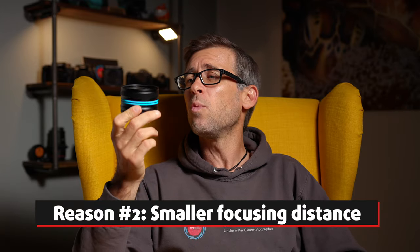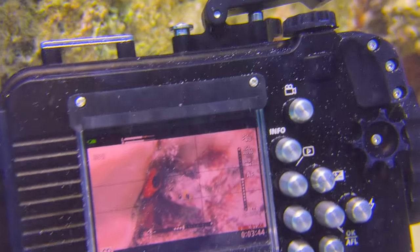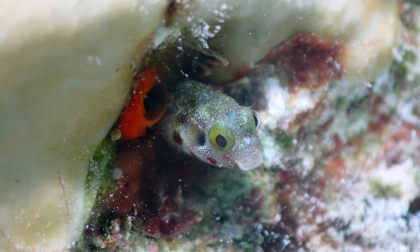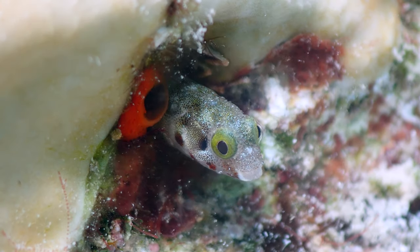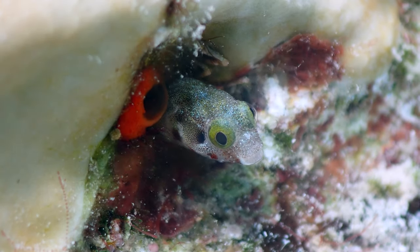Reason number two why you want to consider using a macro wet lens for your underwater filmmaking is because these things will make it possible for you to focus at a much smaller minimal focusing distance, meaning that you can get much closer to your objects and they will appear much larger on your image. With the WFL03 from Weefine, you can get as close as 10 millimeters — one centimeter — to your object and still be able to put proper focus onto it and get a nice, sharp image. That's really cool.